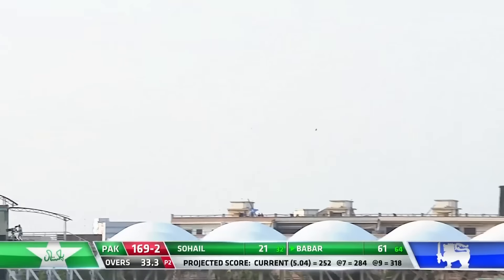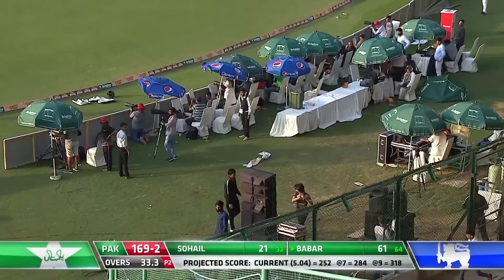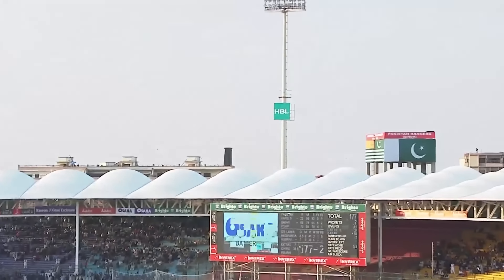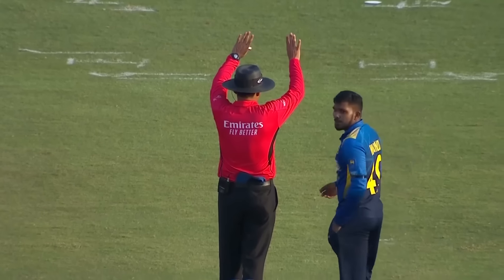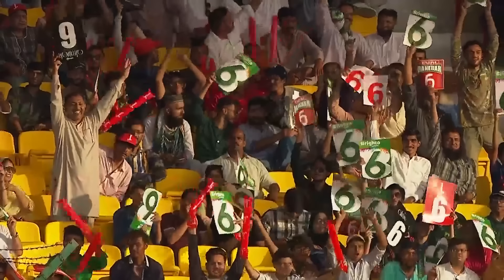It's gone big — oh, what a handsome shot, it's six! Babar Azam hits that away — will it go all the way? You bet it will. The timing is spot on today from Babar Azam.